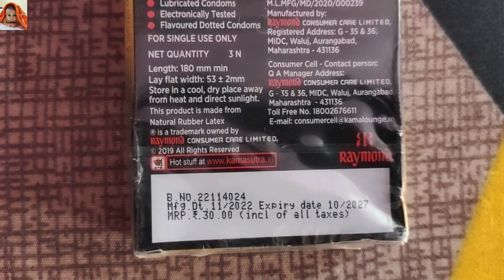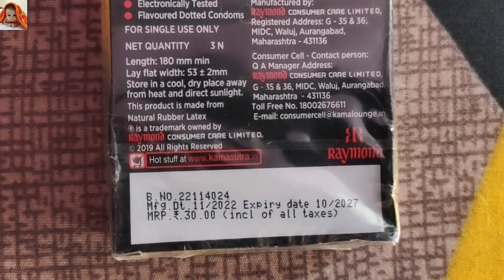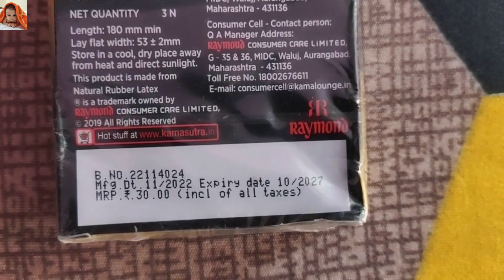Registered is a trademark owned by Raymond Consumer Care Ltd. Copyright 2019, all rights reserved. Hot stuff at www.kamasutra.in. Batch number has been given. Manufactured date: November 2022.